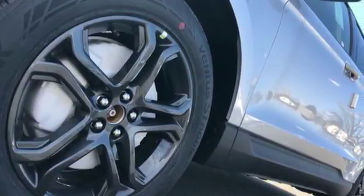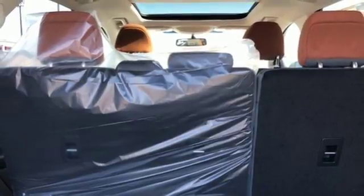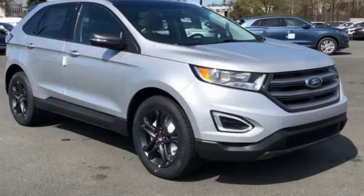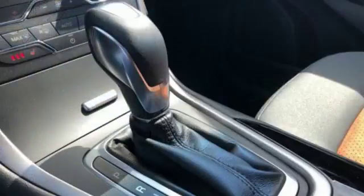This five-passenger crossover delivers an exhilarating experience with a strong engine and six-speed select-shift automatic transmission. You're off with one touch with push-button start and fully connected without ever taking your eyes off the road with SYNC.